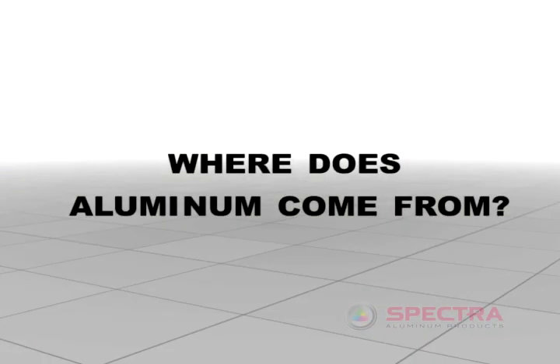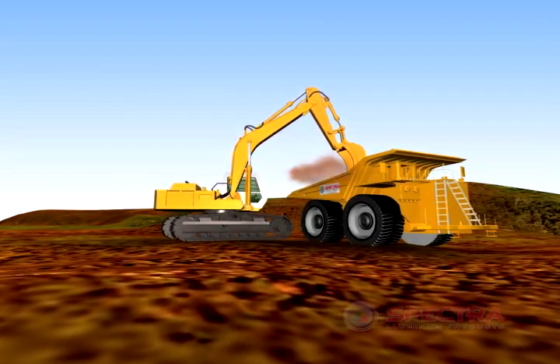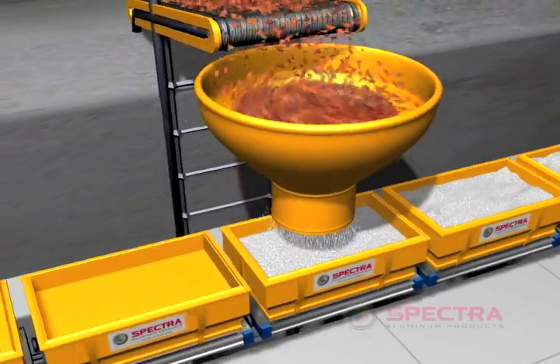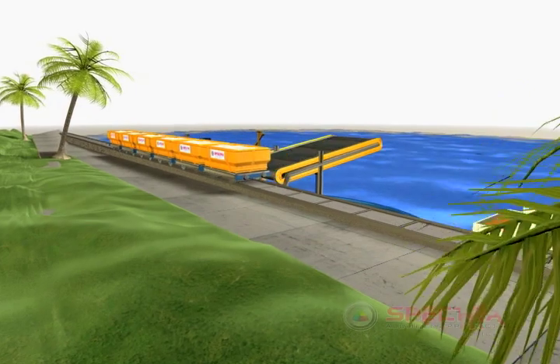But where does aluminum come from? Aluminum is first excavated from the ground as bauxite. The alumina contained within the reddish bauxite ore is chemically separated and filtered, revealing a fine white alumina powder.